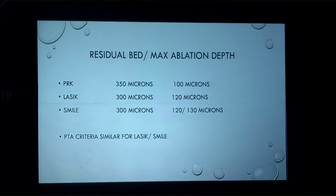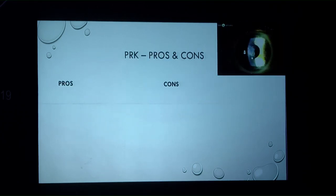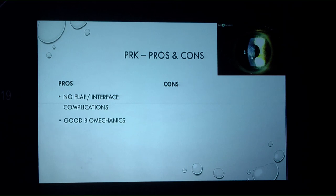There is no meaningful differentiation between LASIK and SMILE regarding residual bed thickness. Looking at PRK pros and cons: PRK has no flap or interface complications, good biomechanics, and is minimally invasive. Problems with PRK include patient discomfort, risk of haze, and slower visual recovery.